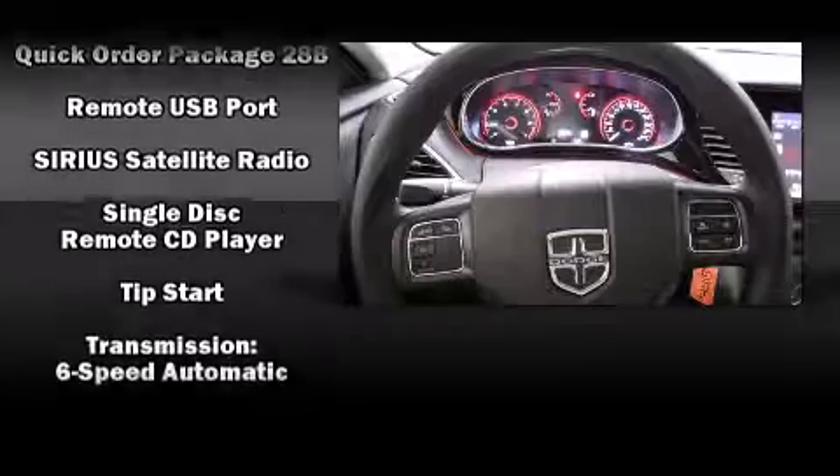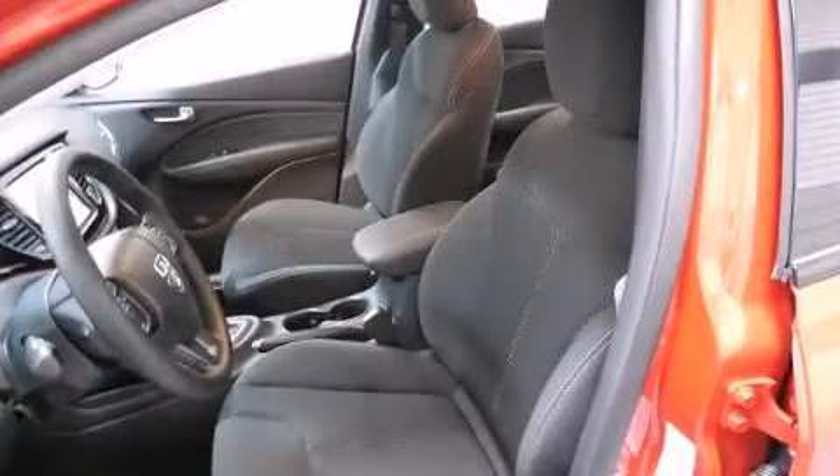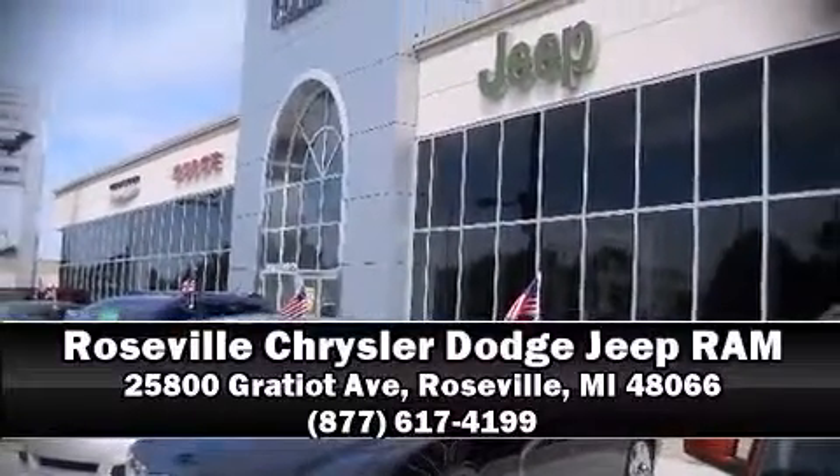With ABS, this car was designed with safety in mind, allowing you to drive with even greater assurance. Please don't hesitate to give us a call.